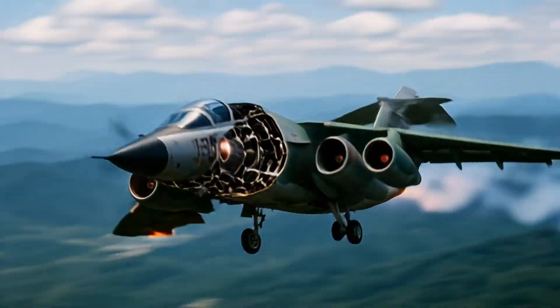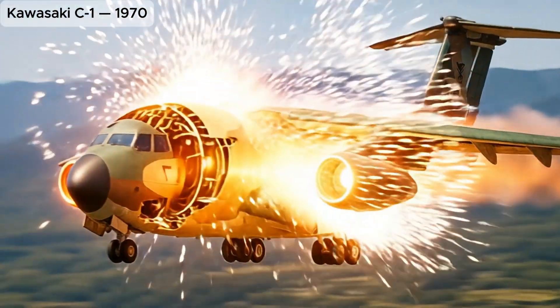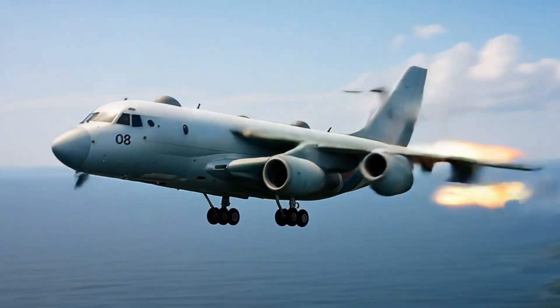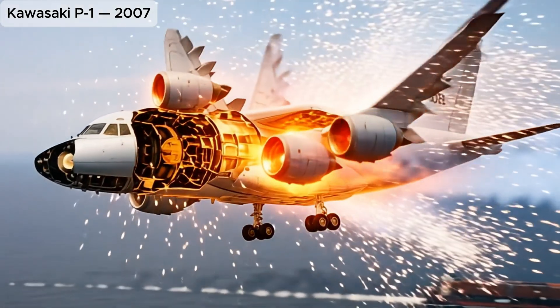Kawasaki C-1, tactical military transport aircraft, cornerstone of JASDF logistics. Kawasaki P-1, modern maritime patrol aircraft with advanced anti-submarine and surveillance capabilities.